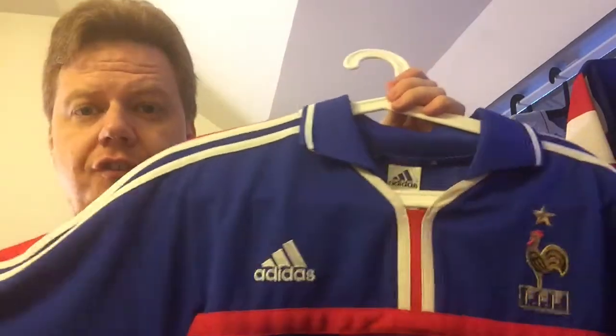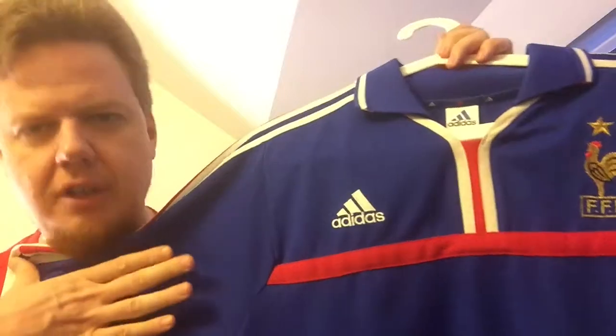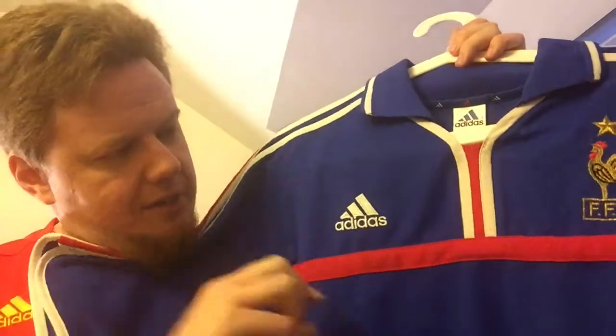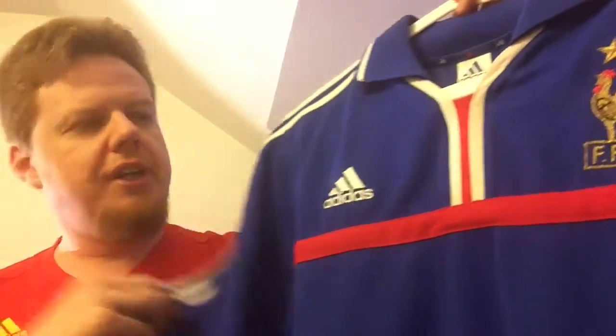This to me is the perfect French kit. It has the correct blue, it has the nice red band across so it features some red, and it has a little bit of French flag here on the collar.